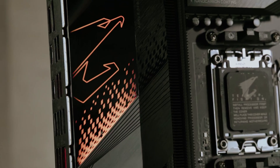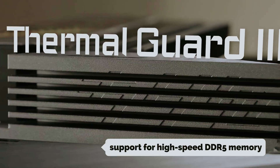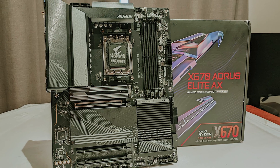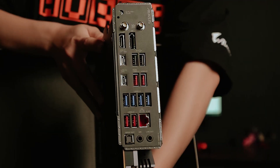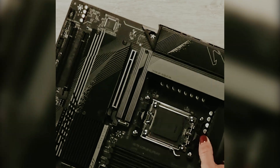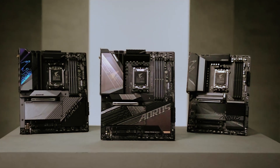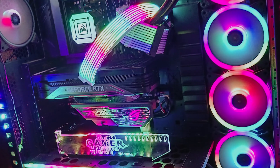One of the standout features of the X670 AORUS Elite AX is its support for high-speed DDR5 memory, with speeds reaching up to 6600 MHz. This means you can maximize your system's performance, ensuring quick load times and smooth gameplay. The advanced voltage regulator modules are designed for exceptional cooling, giving you the freedom to push your system further through overclocking, perfect for enthusiasts who want to reach the limits of performance.